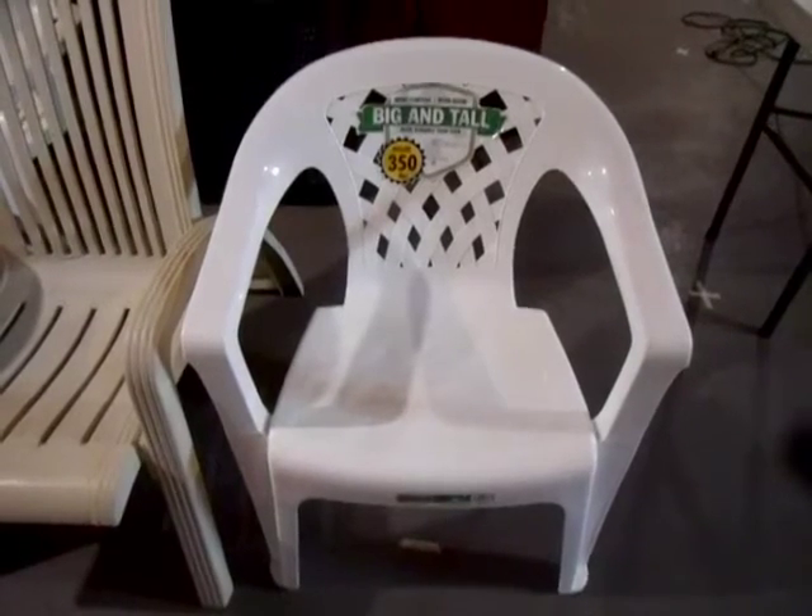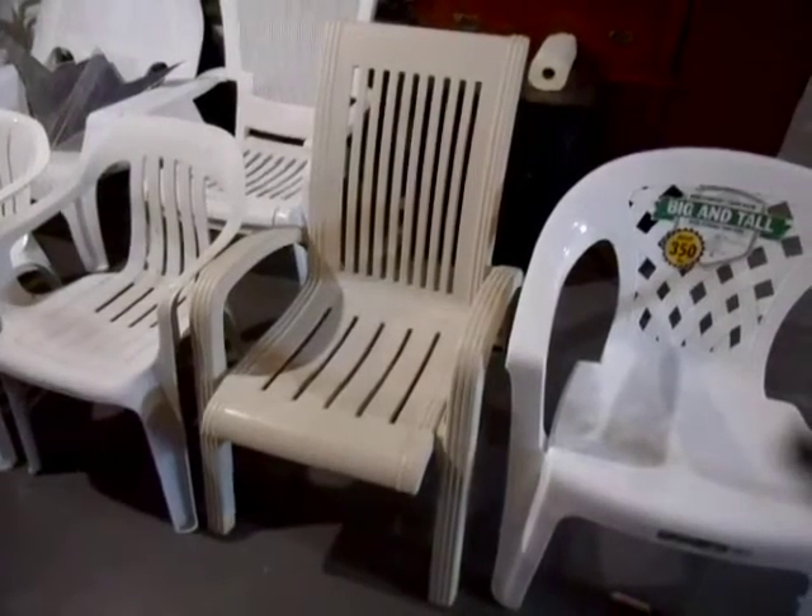Number 10, the U.S. Leisure Big and Tall. Number 9, this resin form resin chair.